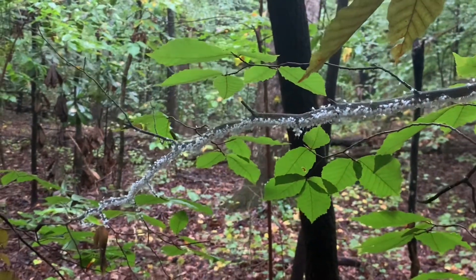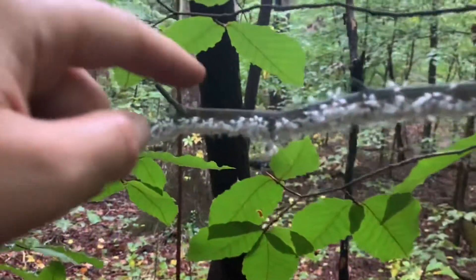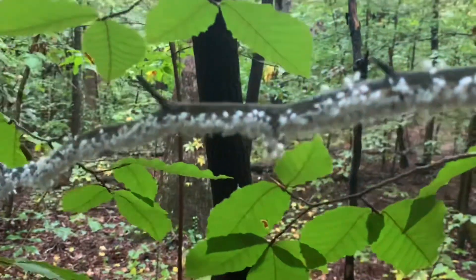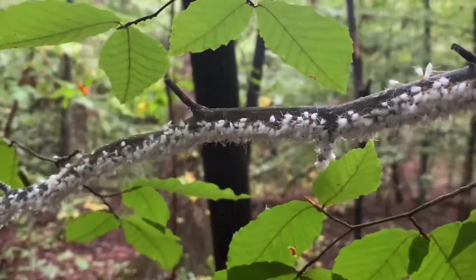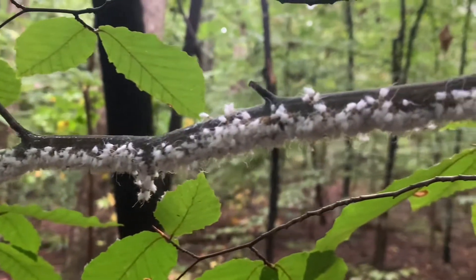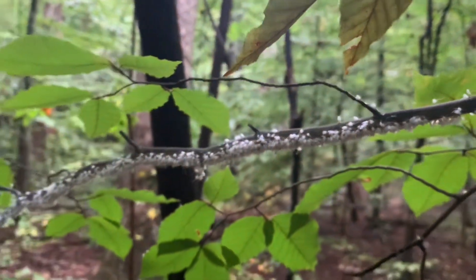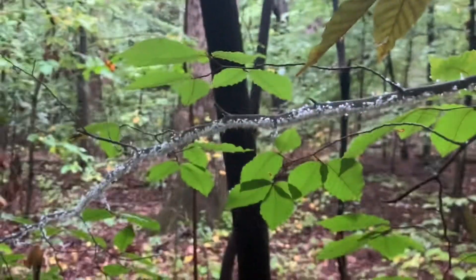Now you know it's a beech blight aphid, and if you tap the branch lightly, the little creatures will dance for you. This is Ranger Jonah with DeKalb County, signing off.